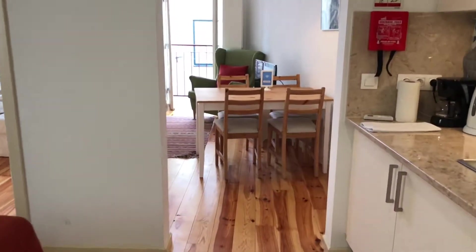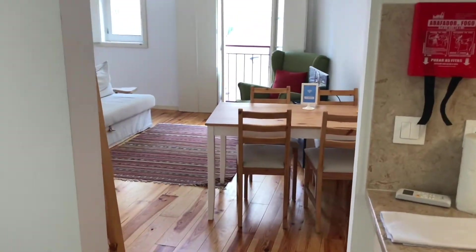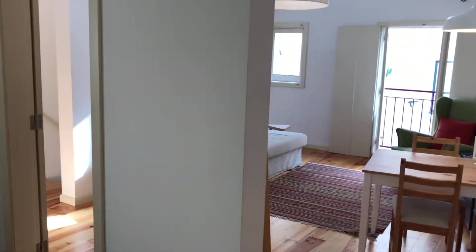Another perspective from here, from the kitchen. And that's it. Hope you liked it.